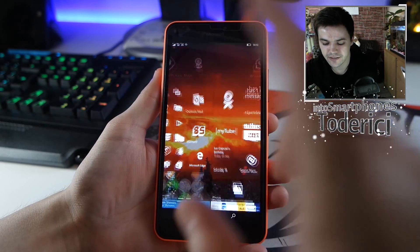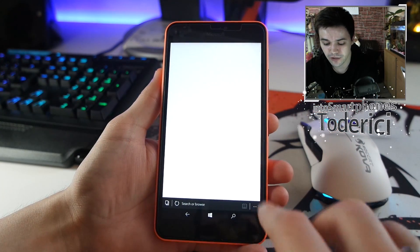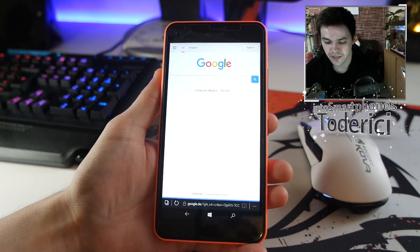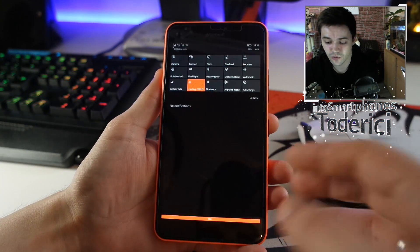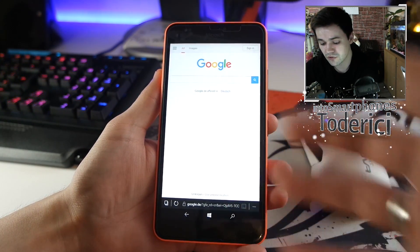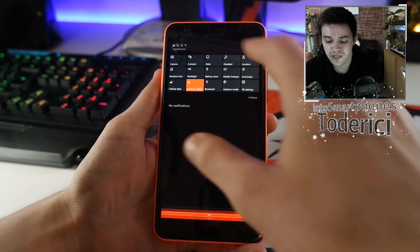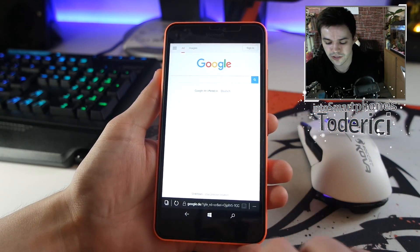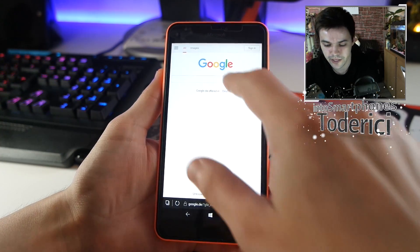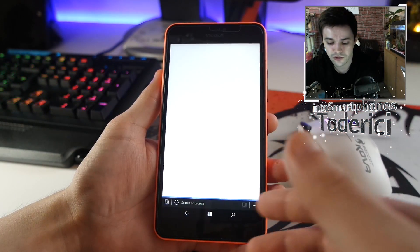One big improvement I saw was in Microsoft Edge. When you browse for like 30 minutes to an hour, it was draining the battery very fast — Microsoft Edge only. Now they fixed that, so Microsoft Edge is not draining so much battery, which is good.